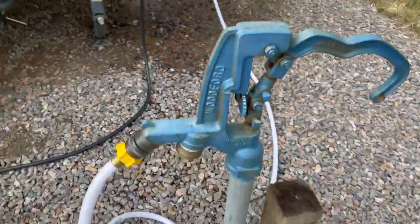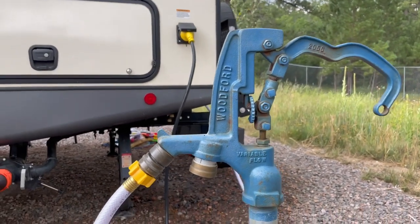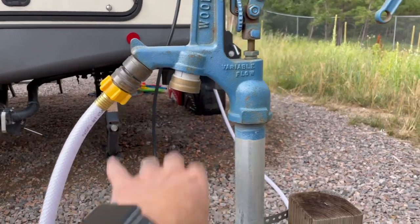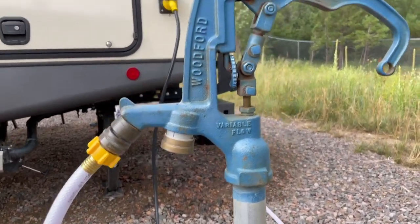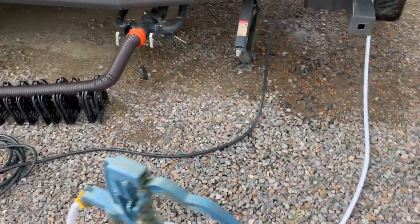Then you've got your water. Unique thing about the water connection, in case you've never used this one — I hadn't. You have to pull it down to get it to hold into place. I kept turning it on and water just came gushing out and I couldn't figure it out. But yeah, you have to pull this thing all the way down and then it'll stay.